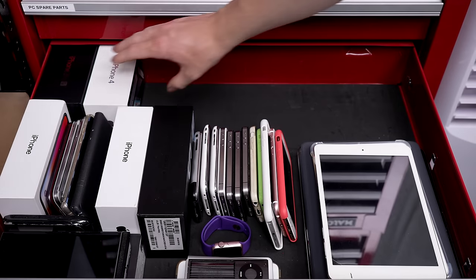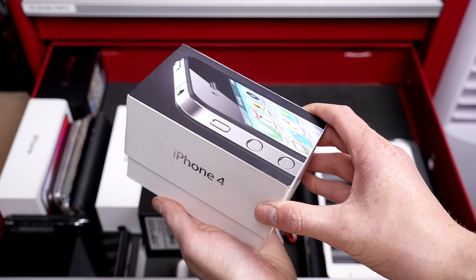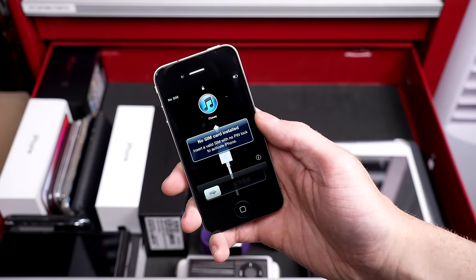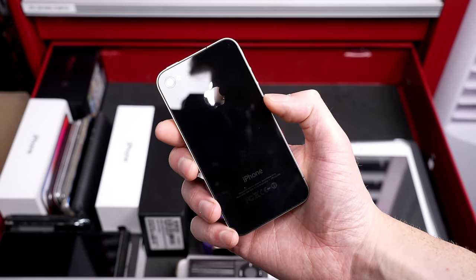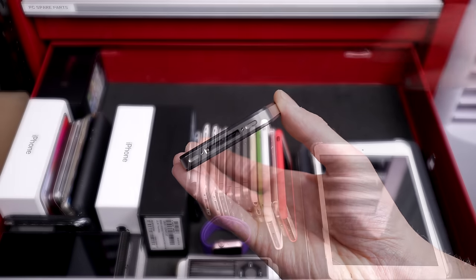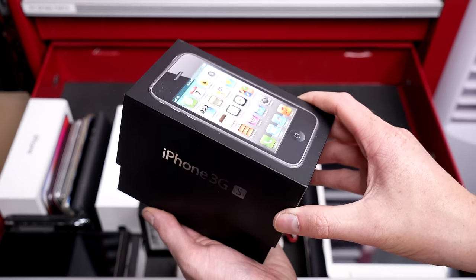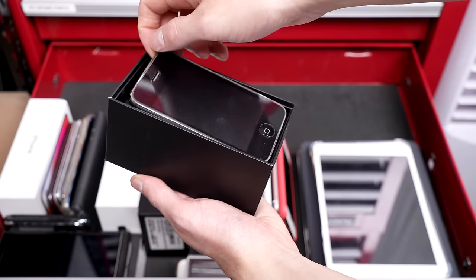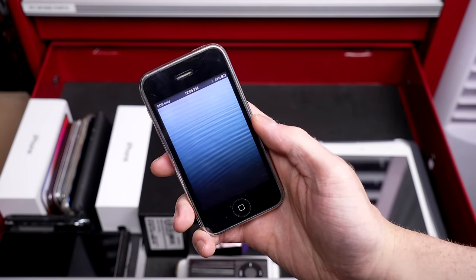The second-to-last phone in here is an iPhone 4 that I assume is new in box — it's running an unactivated version of iOS 4 and does not have one mark, not one scratch, or one piece of dust in the charge port or speaker grills. The last device in this drawer is an iPhone 3GS, my mom's old phone — one I need to part with as it isn't anything special or even a good example.